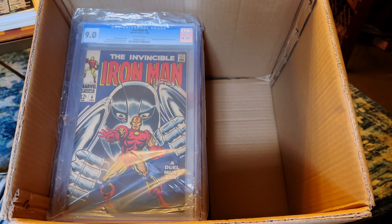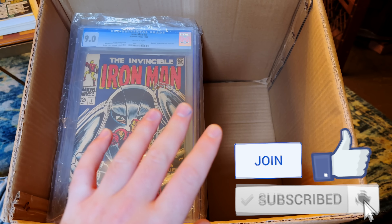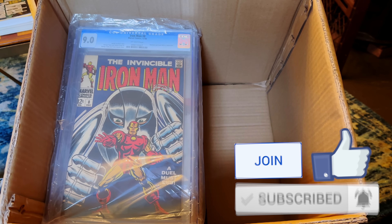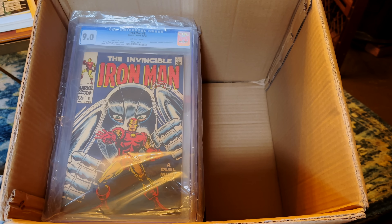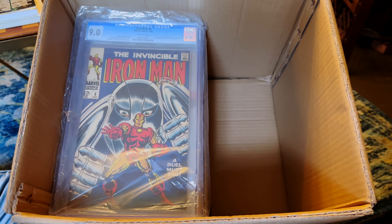What's up, comic and pop culture fans? I just picked up a collection, and I'm gonna start with the slabs and go on to show you the raws. We're not gonna waste any time today. Let's get into it. I spent $4,000, and I actually have to do a couple services for him for free, so let's call it $4,500.